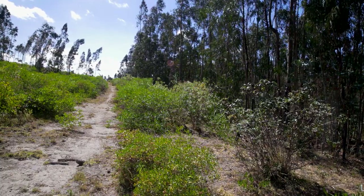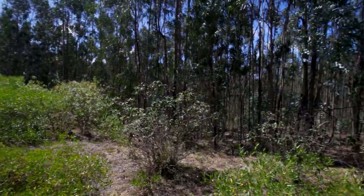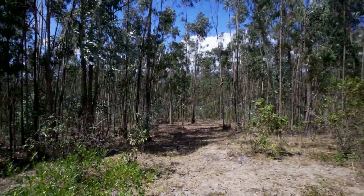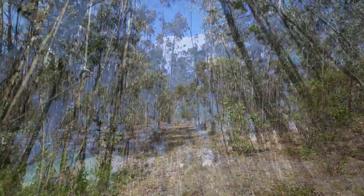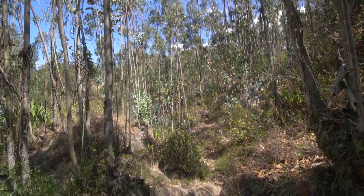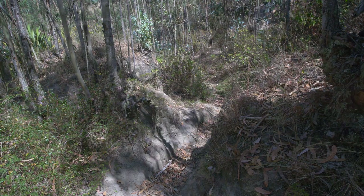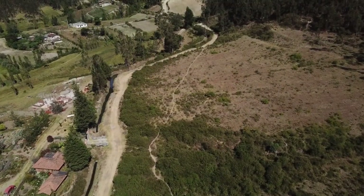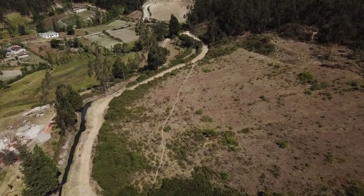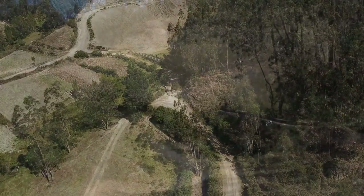From there we make our way through the wooded section of the property. Jumping to the front left corner of the property, we come across one of the most interesting features: a small aqueduct that channels the community water supply past the property.